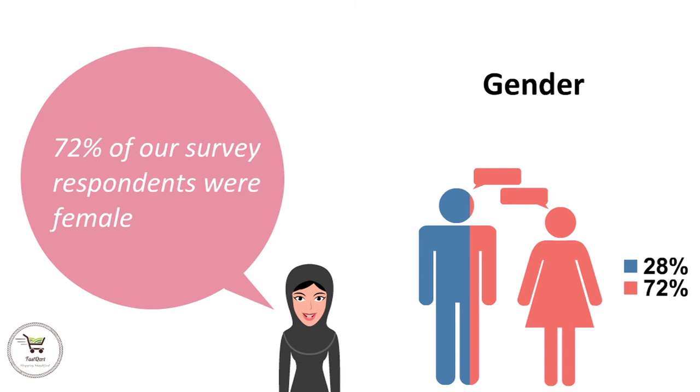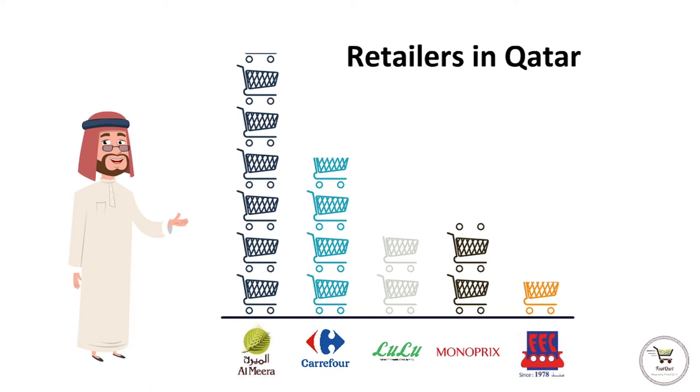We also conducted a survey with participants about their shopping patterns for groceries. We found that most of our customers shop from Almira, with Carrefour, Monoprix, Lulu, and Family Food Center trailing behind. With the information gathered from the survey and the guidance of Professor Rattare, we were able to design the business model canvas for FastCart. The business model canvas has many components, but we will talk about the cost structures and the revenue streams in detail.